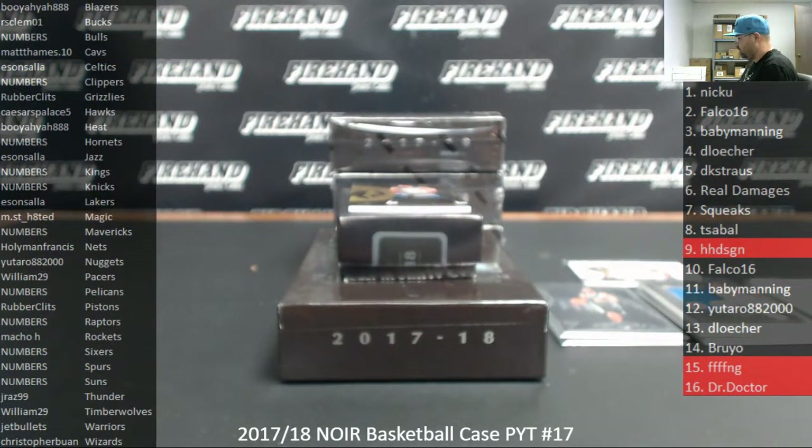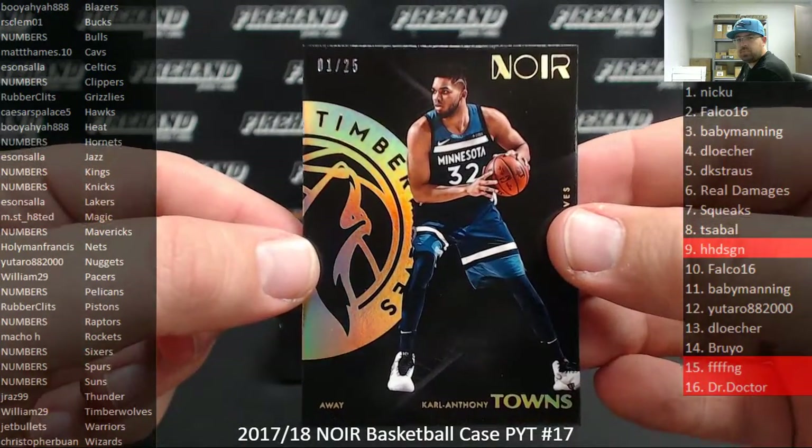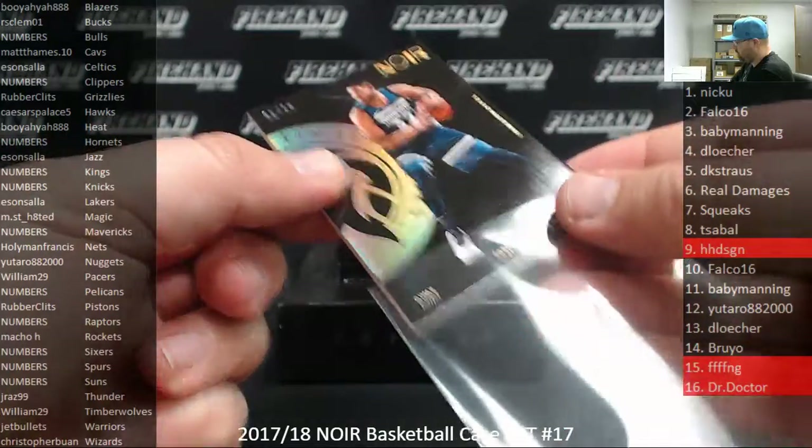Alright. Carl Anthony Towns, number 25. Minnesota Timberwolves going to William 29. That's a gold parallel. And that is box one.